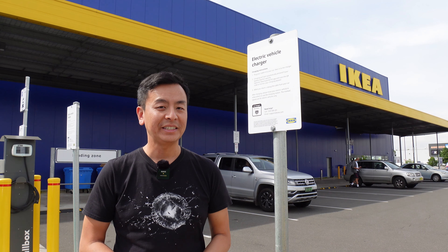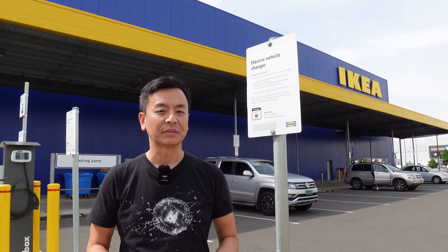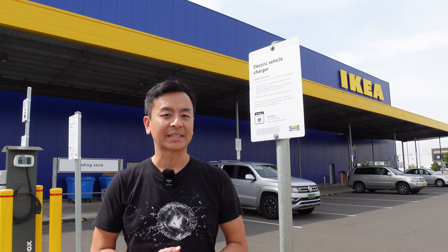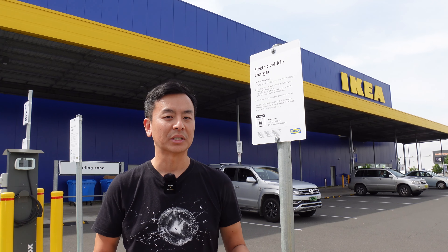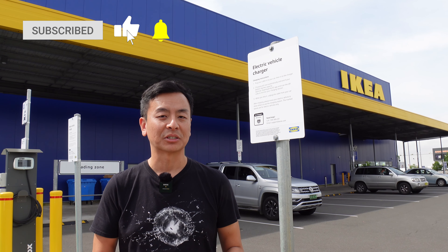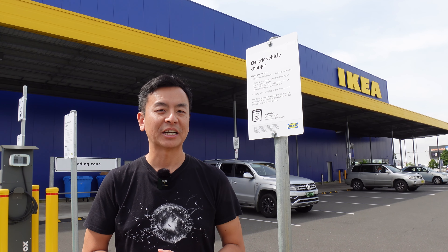Alright everyone, these are the free EV chargers here at IKEA Marsden Park in the northwest of Sydney. Please download the ChargeFox app to make sure you are able to access these chargers, otherwise it won't work currently. Thanks for watching — if you enjoyed the video please give it a like and also subscribe if you haven't done so already. Until the next Ludicrous Feed video, happy charging!